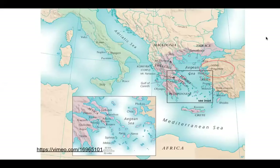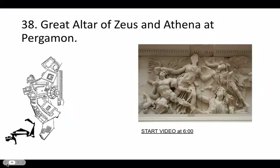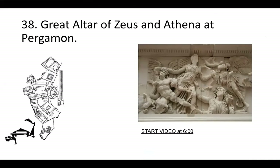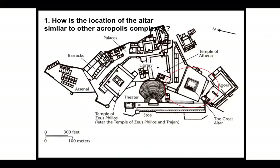Just a reminder — we kind of left off yesterday looking at the Great Altar of Zeus and Athena at Pergamon. I just wanted to make sure to do a little bit of review before we wrap it up and move on to our next artwork.